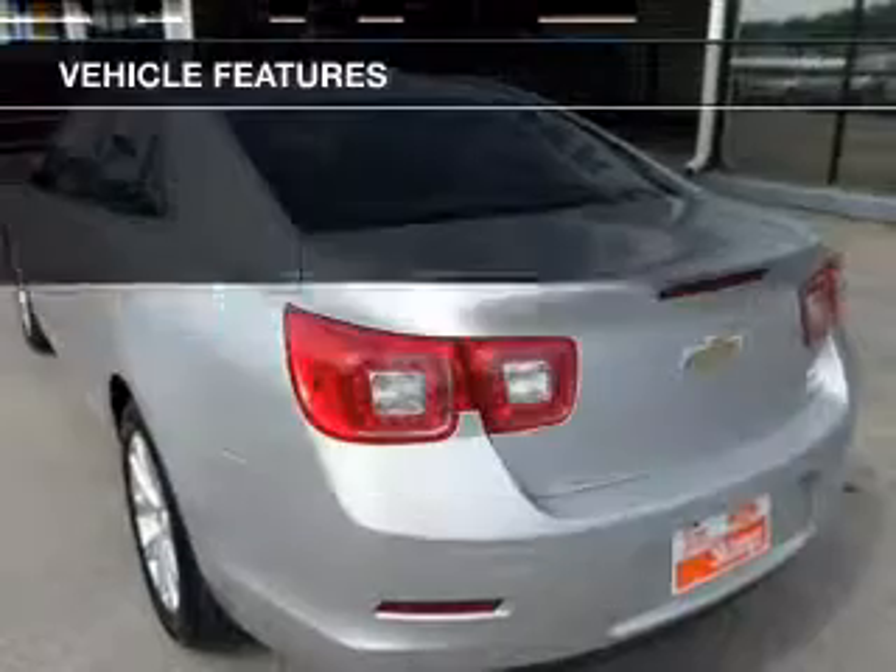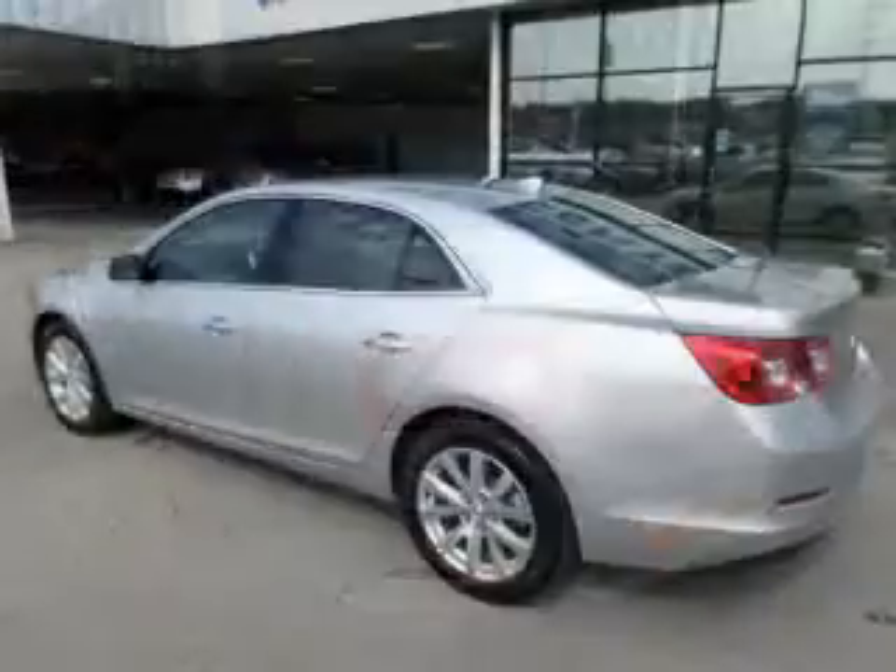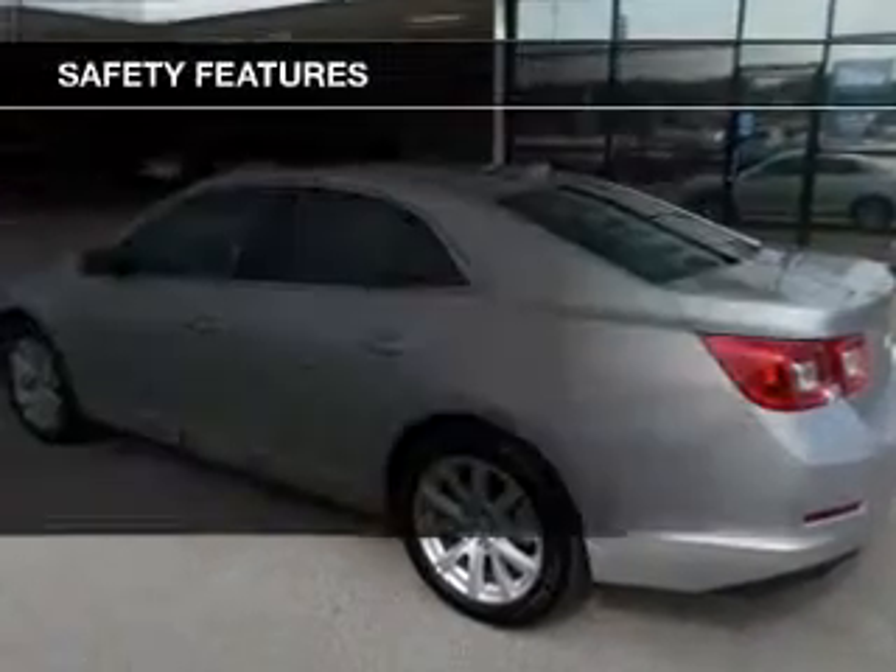Additional features include aluminum rims, dual temperature controls, automatic climate control, and a tilt- and telescopic steering wheel. Safety was made a priority with these features.